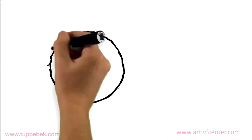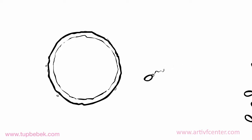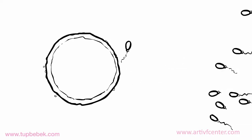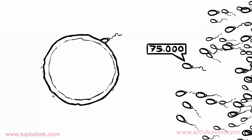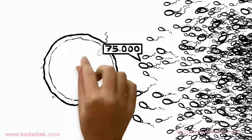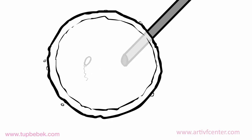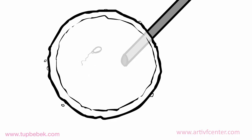The retrieved eggs will be put together with the sperms from the male — on average about 75,000 sperms per egg for fertilization. In case sperm count or motility is low, the micro-injection or ICSI technique will be used. In this technique, a single sperm will be injected into the egg under a microscope.